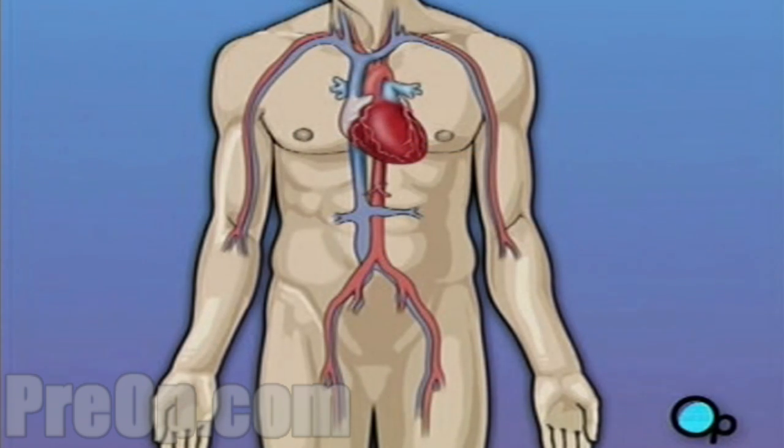The vessels that supply the body with oxygen-rich blood are called arteries. The vessels that return blood to the heart are called veins. Like any other muscle in the body, the heart depends on a steady supply of oxygen-rich blood.